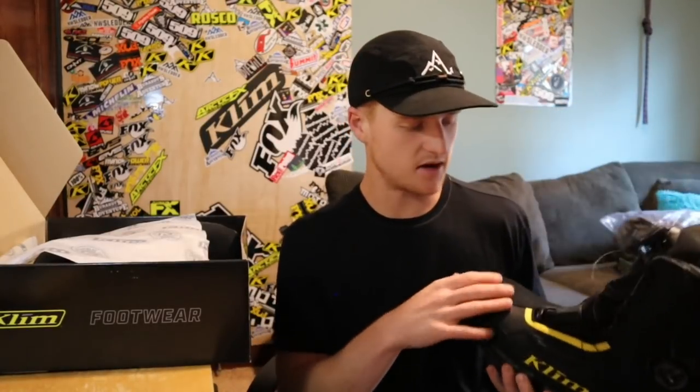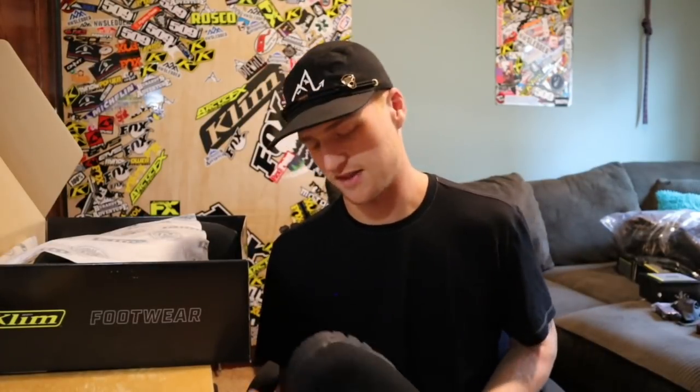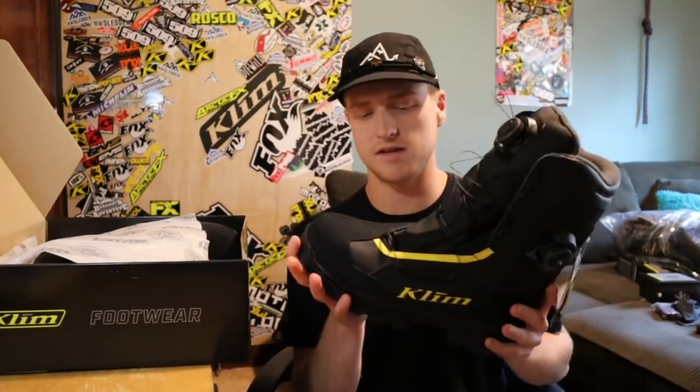Now, the new Adrenaline GTX Boa Boots have also been redesigned this year. A lot of the Klim Backcountry team members, including myself, talked about the GTX boot not holding our foot as tight down by the toes. They've redesigned the BOA system on it, and it definitely holds your foot in better, with better footbeds. I also have another pair of boots coming — the Havoc boot, which is kind of a crossover for snowbikes or snowmobiles. Really excited about that.